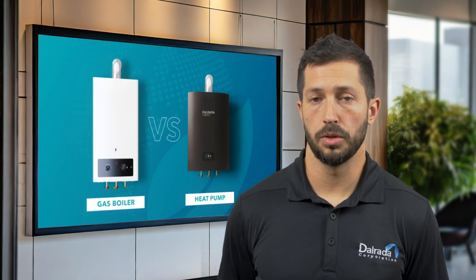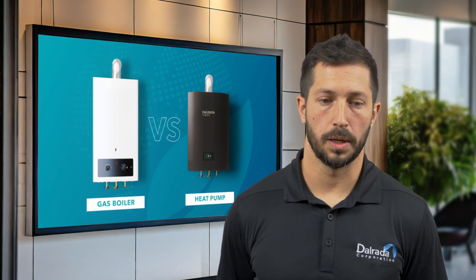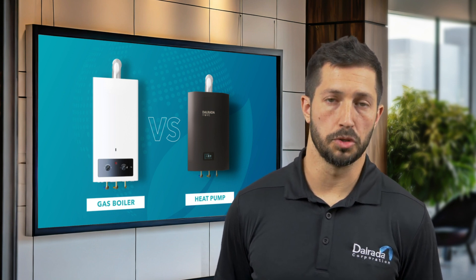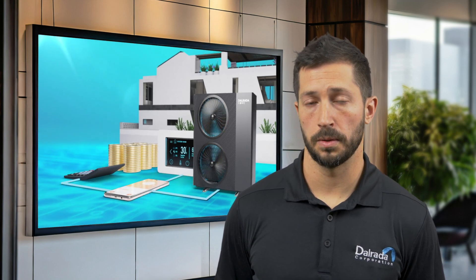What you're doing by switching to heat pump technology from an existing combustion-based technology is migrating away from using natural gas as your primary source of energy to heat your home and switching to an electrified, more green technology.